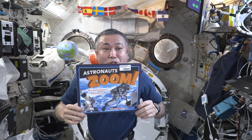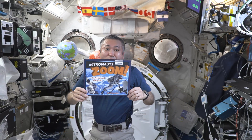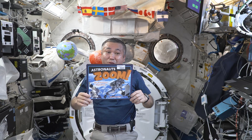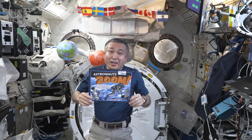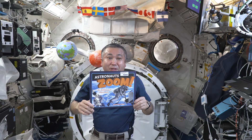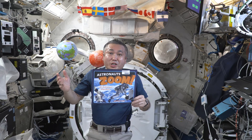Welcome to Storytime from Space to all of you kids in school, at home, at your local library, or wherever you may be. I am Koichi Wakata, on board the International Space Station. And right now, we're in the Japanese Kibo module.